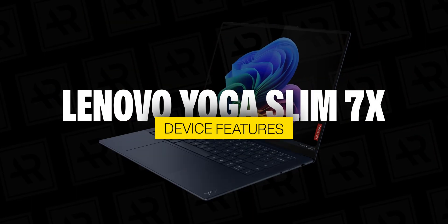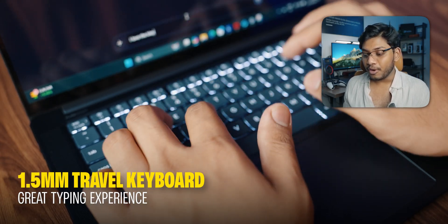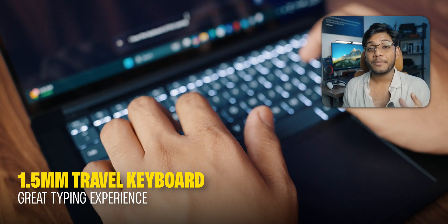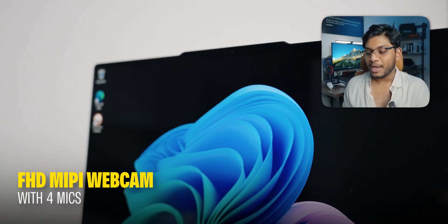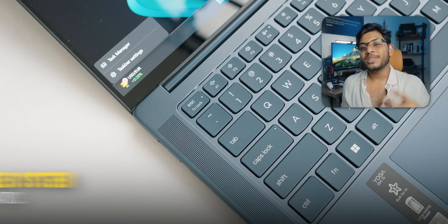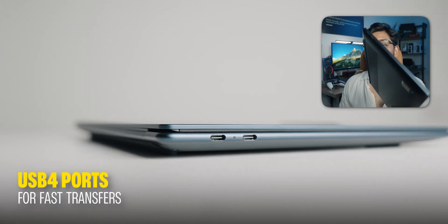This laptop also has a very premium feel across all its features. The keyboard has 1.5 mm travel, which feels great — the travel and clickiness are smooth, making for a really great typing experience. It also has a Full HD MIPI webcam with four microphones for crystal-clear calls. Along with that, there's a four-speaker system with Dolby Atmos support, and USB 4 ports across the laptop that can handle everything you throw at them.